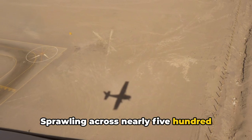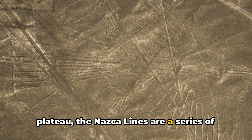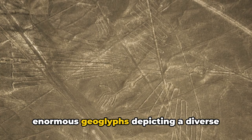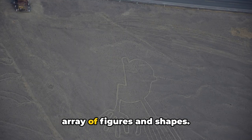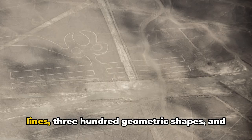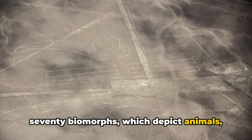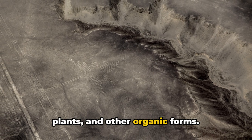Sprawling across nearly 500 square kilometers of this windswept plateau, the Nazca Lines are a series of enormous geoglyphs depicting a diverse array of figures and shapes. There are over 800 straight lines, 300 geometric shapes, and 70 biomorphs which depict animals, plants, and other organic forms.